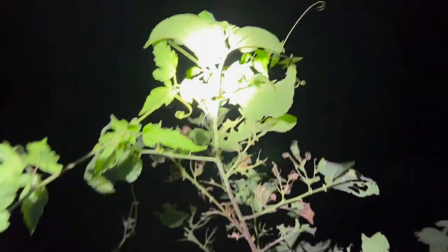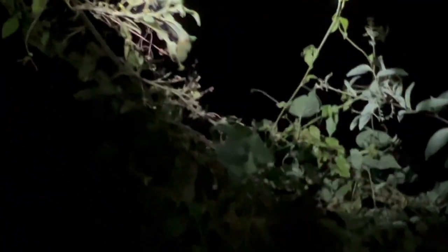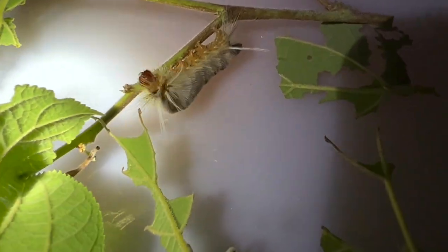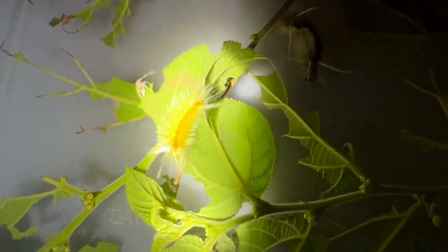These guys jump so we have to be careful. We have here Halysidota — I believe this is Halysidota synctopes. It would be cool to try and get some of those guys and do some life cycle work. Alright guys, I just wanted to show you the tussock moth caterpillar — this is Halysidota synctopes, final instar. They've got this cool little Indian headdress going on by their head. This is an arctiid moth — I'm going to show you the life cycle.